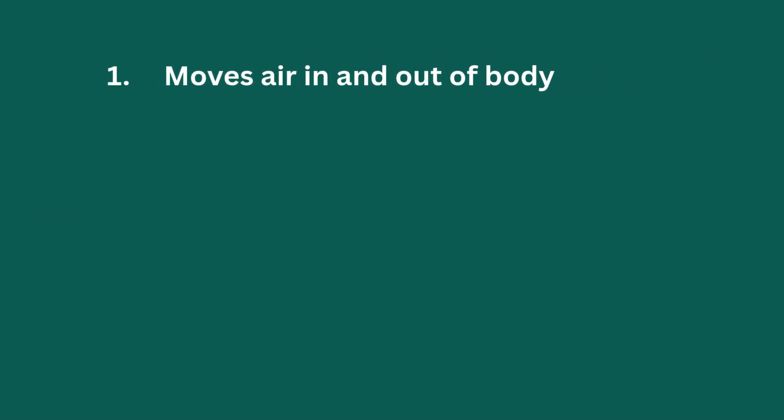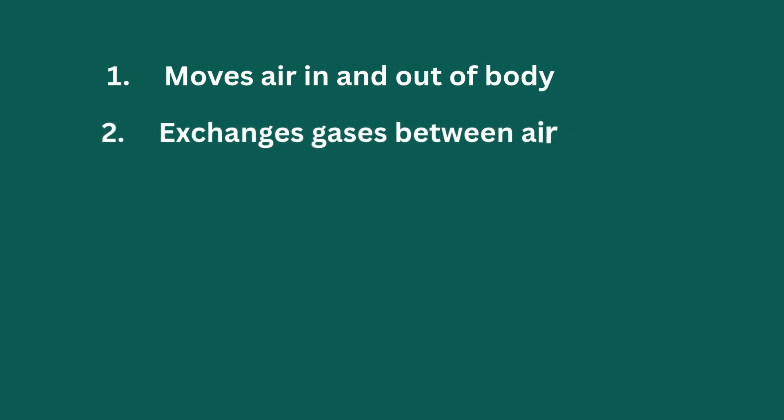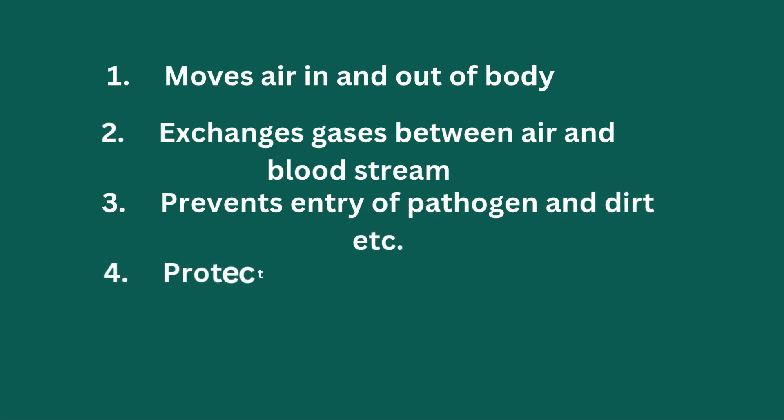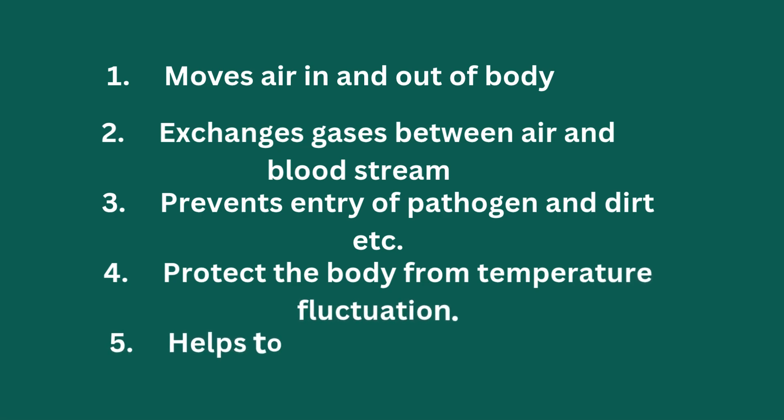The functions of the respiratory system are: number one, moves air in and out of the body; number two, exchanges gases between air and bloodstream; number three, prevents entry of pathogens and dirt; number four, protects the body from temperature fluctuation; number five, helps to produce sound when we speak.